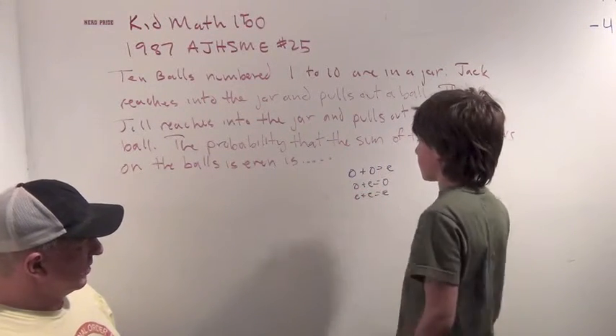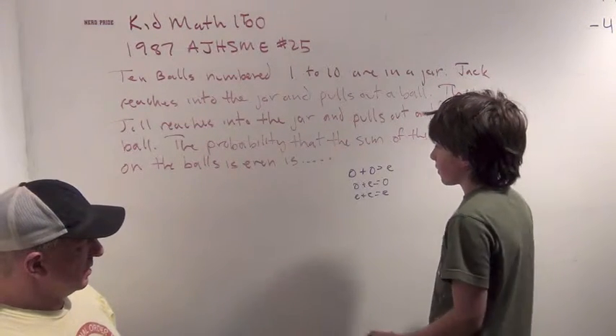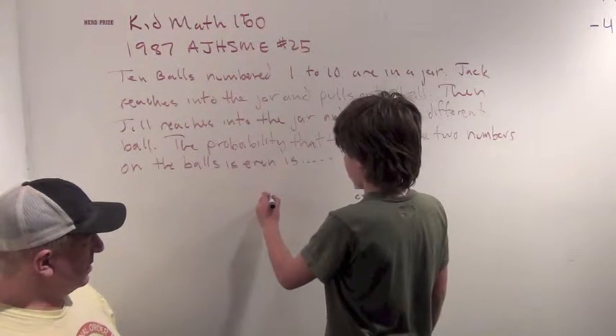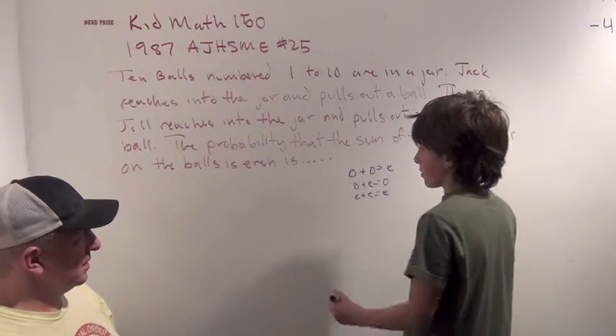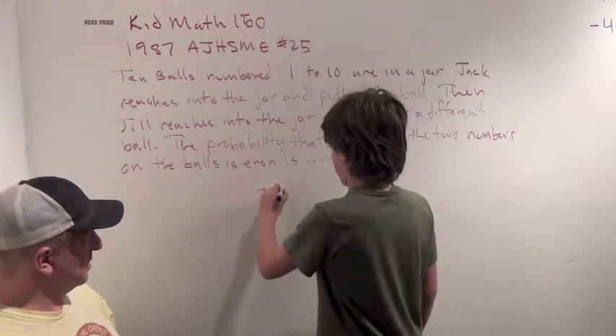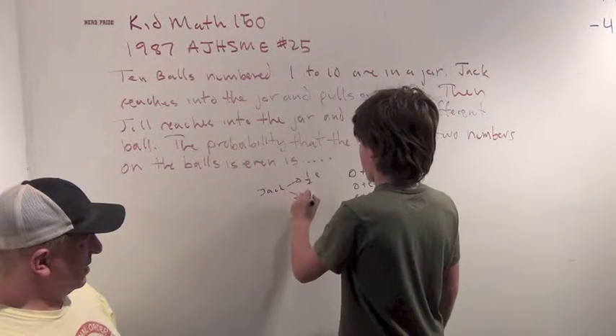And even plus even is even. So how are we going to get an even number? Well, when Jack picks out a ball, he's got five even and five odd — half even and half odd.